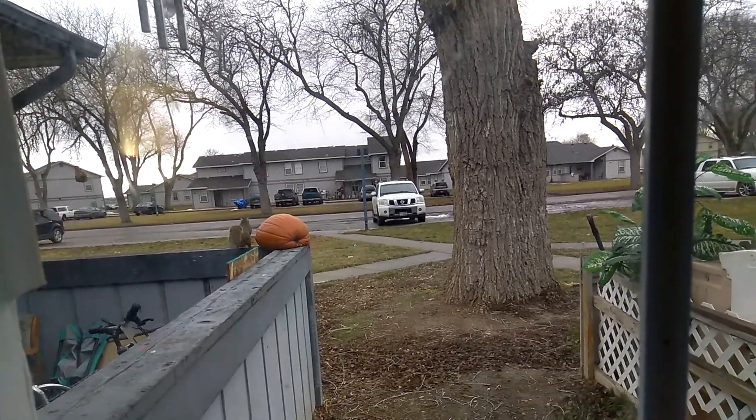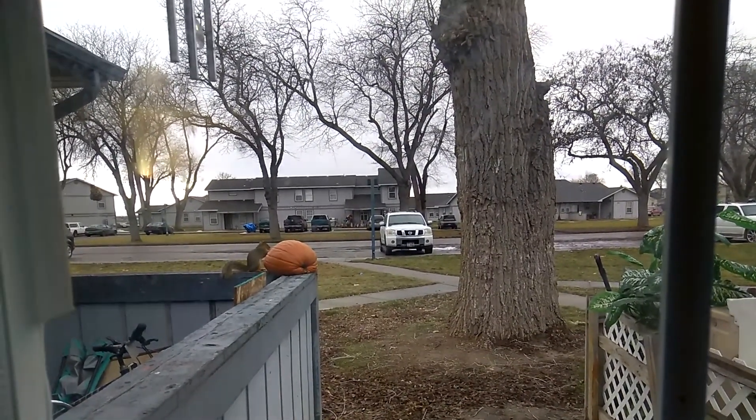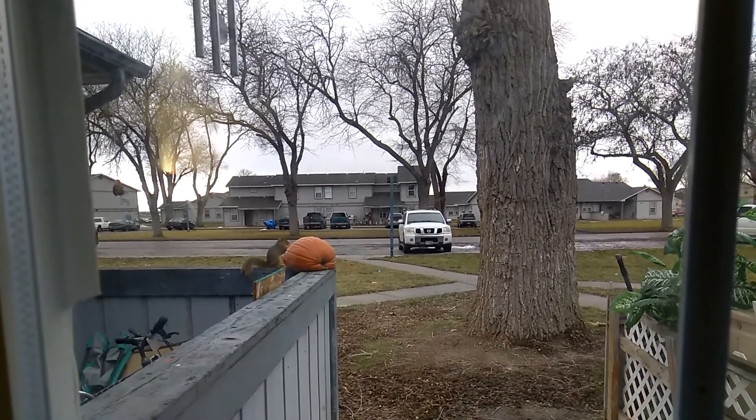He keeps running up to the pumpkin. He sticks his body in there. He grabs some stuff, he kind of gnaws on it a little bit. And then he takes off. But he does this repeatedly, like over and over and over. Then he gets down and he runs off somewhere.